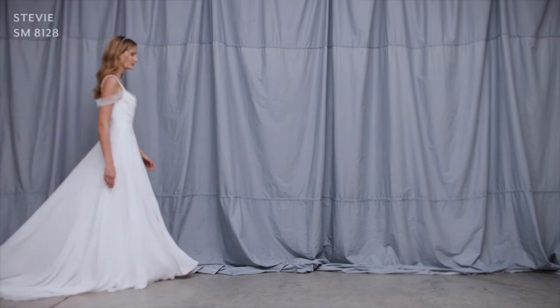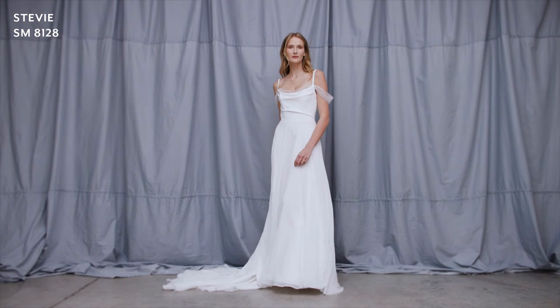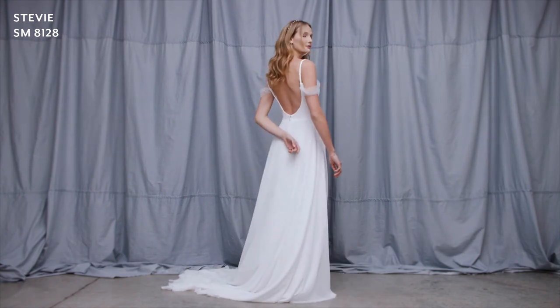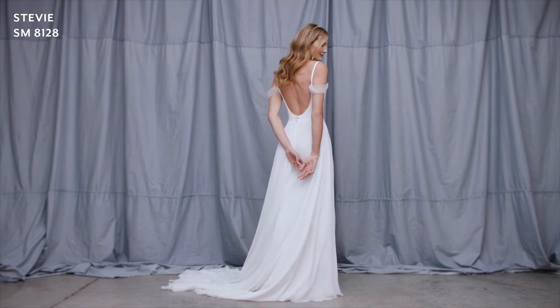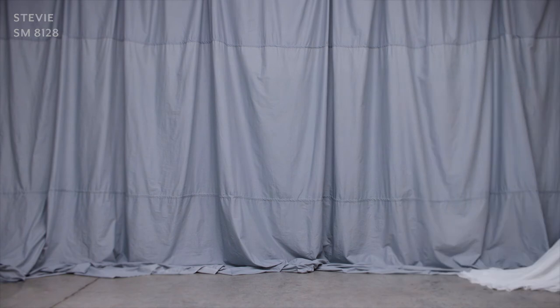Stevie is made in luxurious stretch Italian matte crepe. The bodice features a fully structured corset over which the crepe drapes to form a gentle gather and cowl detail embellished with tiny little pearls. The skirt is cut on the half circle making this dress super flattering with a beautiful chiffon overlay.